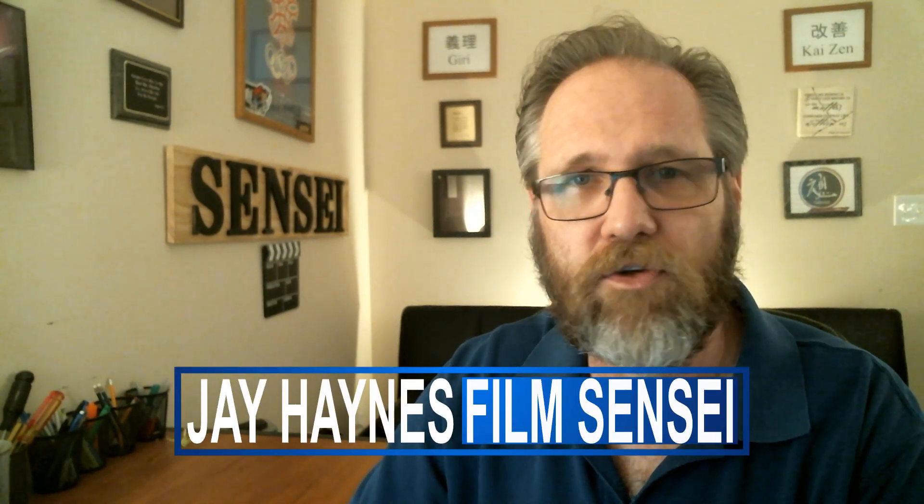Jay Haynes for the Film Sensei YouTube channel. Today in this video, I am reviewing the newest stock footage asset provider for visual effects artists, Visual FX Pro.